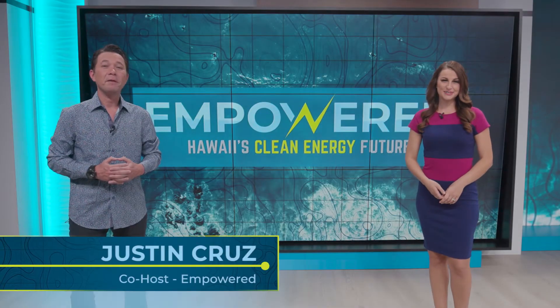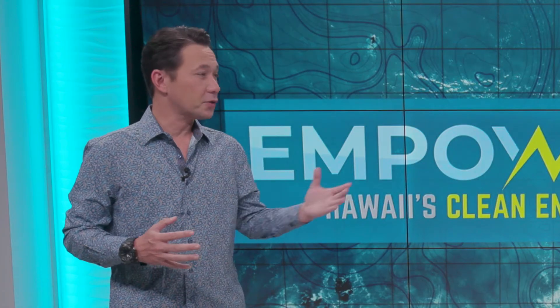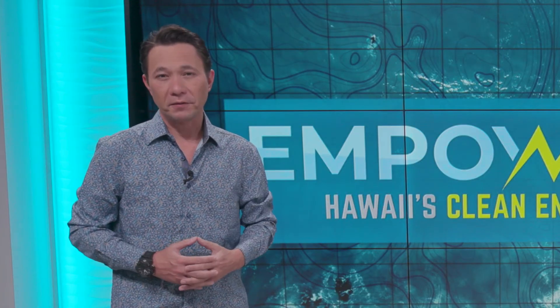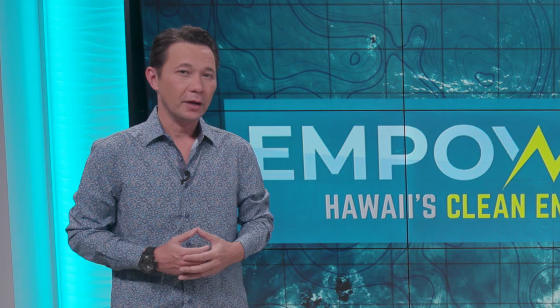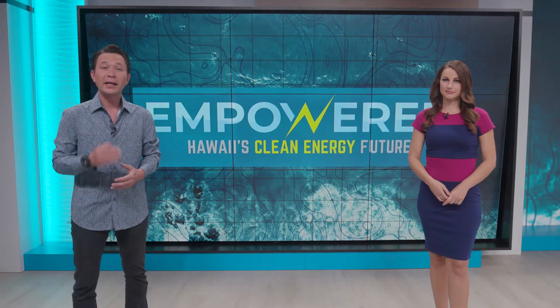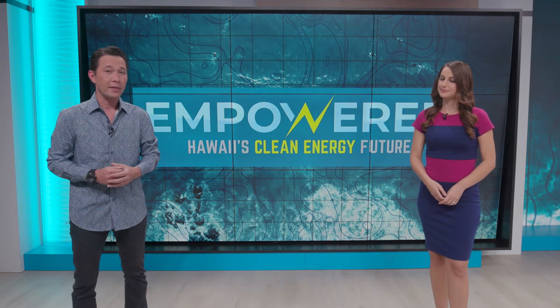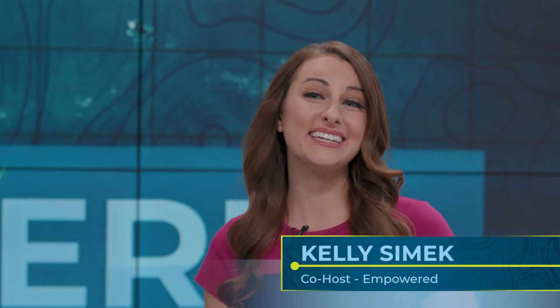Welcome to another episode of Empowered, Hawaii's clean energy future. We've talked a lot about using solar, wind, and other forms of clean energy to power our grid, which is necessary for our 100% renewable future. But the cleanest and cheapest electricity out there is the electricity that you don't use. Tonight, we'll see how making simple, energy-efficient choices benefits not only the environment, but our finances as well.